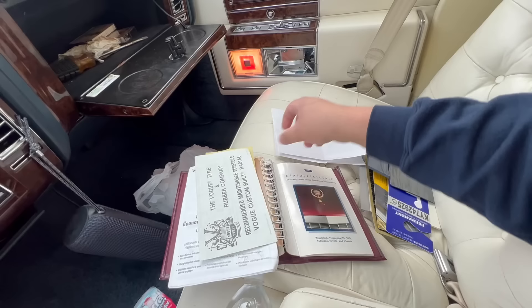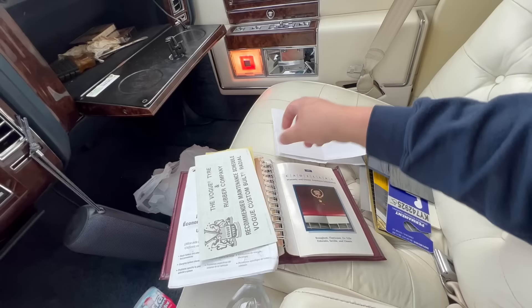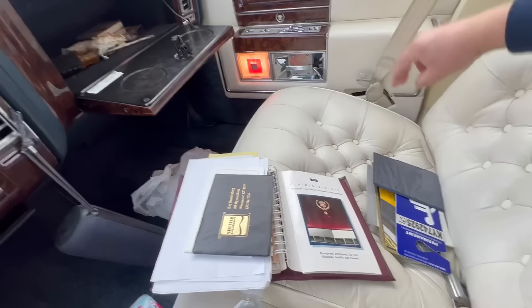There's a Vogue tire brochure, a maintenance schedule, high maintenance tires information, and an oil change slip — 91 Brougham Vehicle Diagnostics.